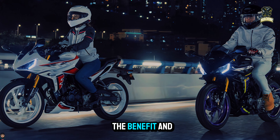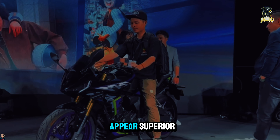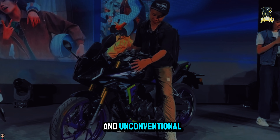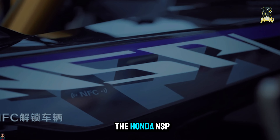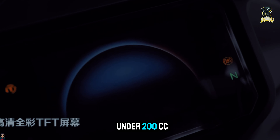The benefit and selling point of this motorcycle are its unique characteristics, even though its stats may appear modest and its design can be described as leaning toward the unusual and unconventional. The Honda NSP is the first sports bike with smartphone connectivity powered by an engine under 200cc.